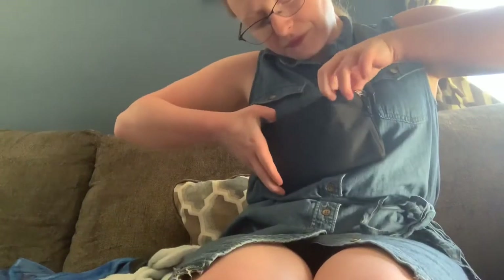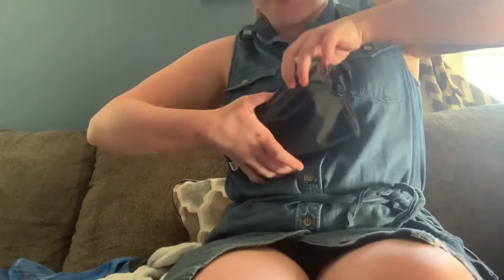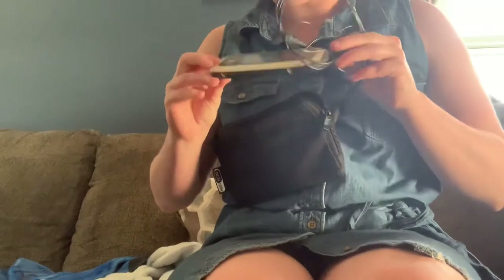I'm wearing a very cool fanny pack — so awesome — because women's clothes don't have built-in pockets, and the pockets that are there are not very big. I'm wearing this fanny pack because I have a heart monitor in it.